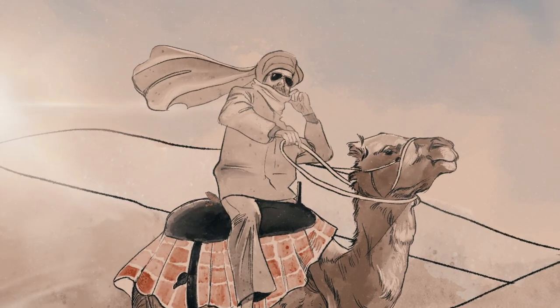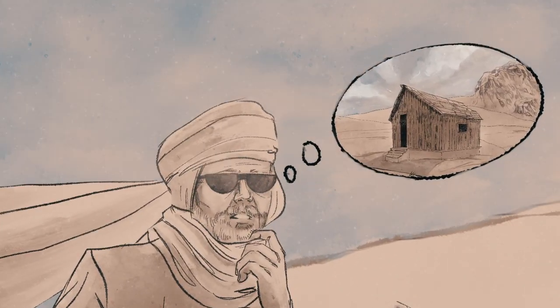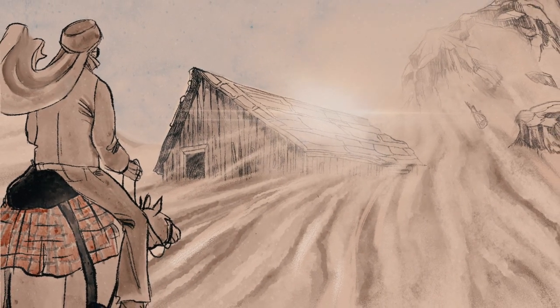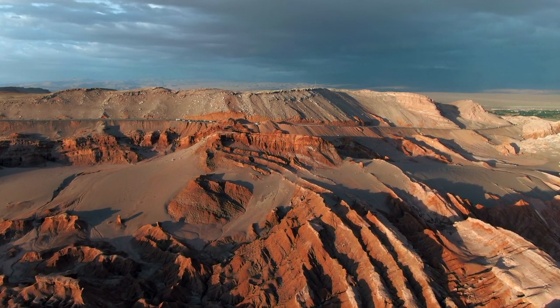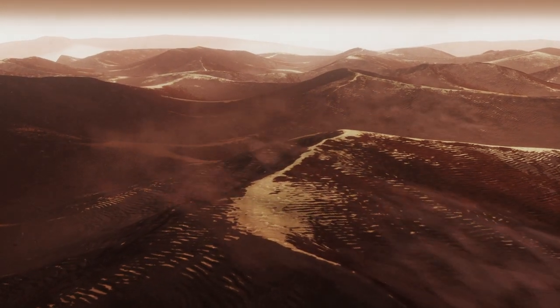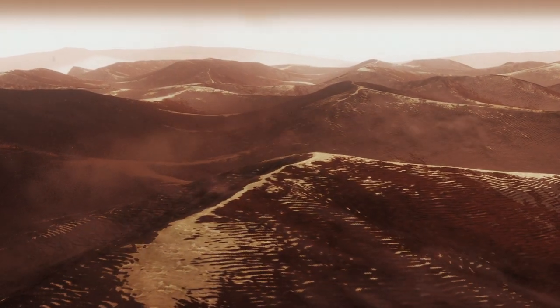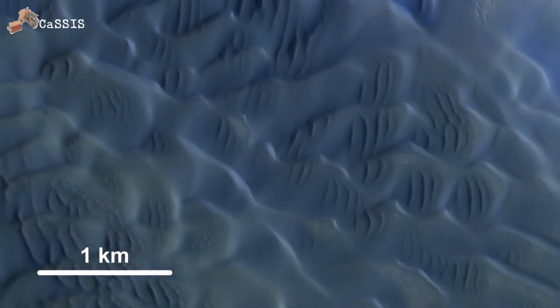The winds in desert areas can be so fierce that you need to shelter from the moving sand. With a very strong wind, sand can even move upslope — that's exactly what we found in CaSSIS images on Mars. So it seems that on Mars, despite the rarefied atmosphere, the wind is more than strong enough to displace material. The basaltic origin of dunes makes them appear dark blue in CaSSIS images.